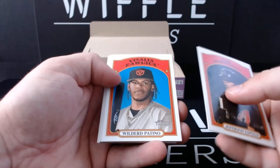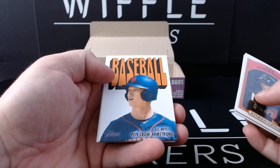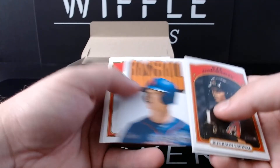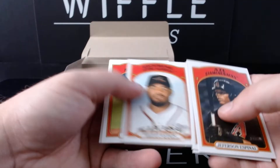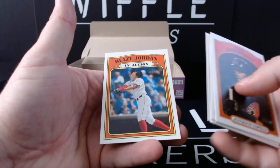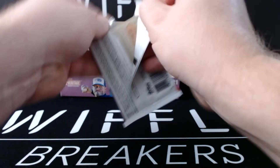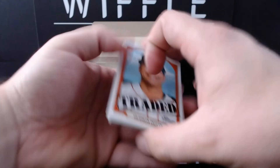Jefferson Espinal, Wildred Patino, Corbin Carroll. PCA — Pete Carroll Armstrong — Topps Pack cover card. Julio Doramos, Sammy Infante not autographed this time, Antonio Gomez, and Blaise Jordan in action. Topps Pack cover card. Topps Pack cover card. Easy enough.